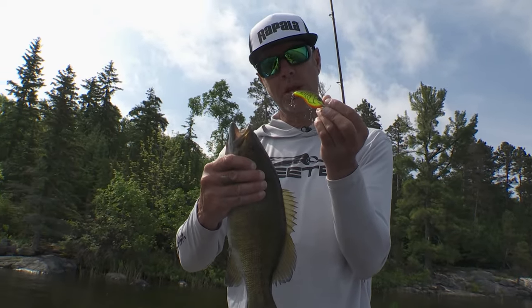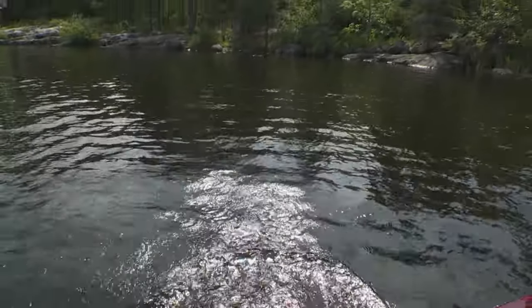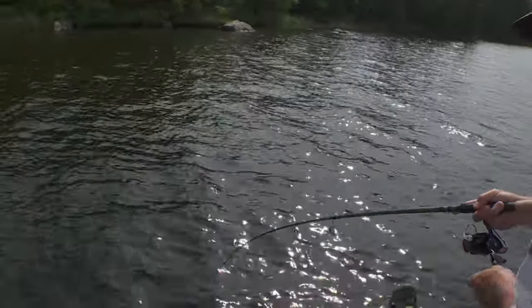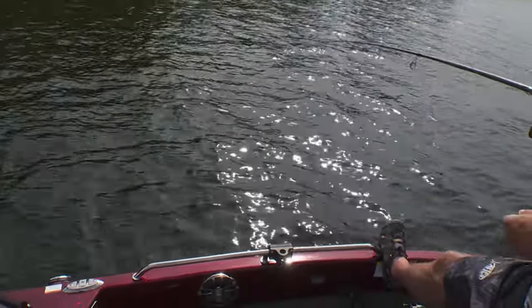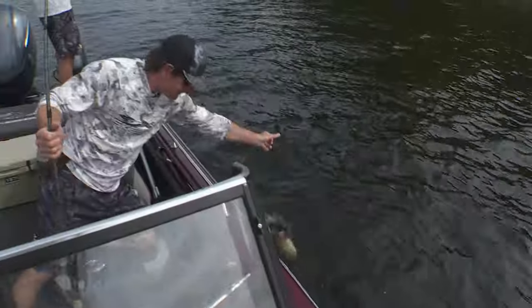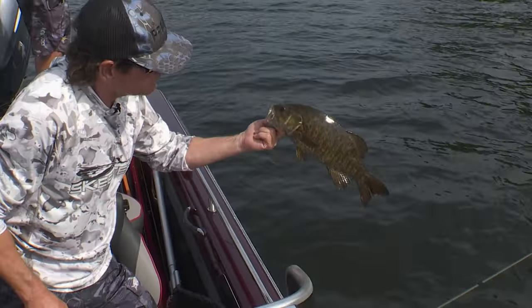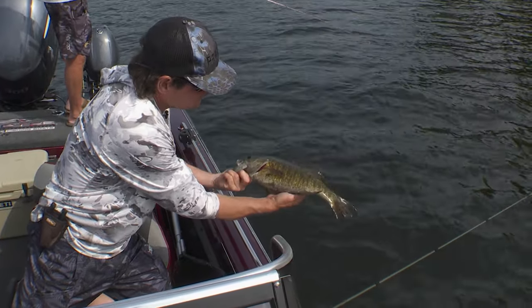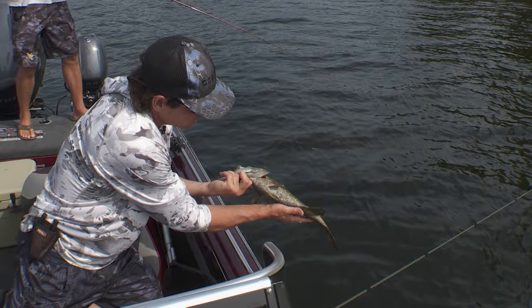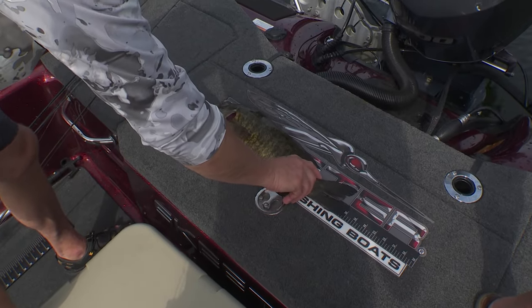Little guy on that little crankbait. We moved over to a windy shoreline instead of a calm one and got a big one. Oh, that's a nice one. Nice speckled belly — I love when they get all that brown or black freckling on their white bellies. Pretty cool looking. Beautiful fish. 19 inches. Let him go.